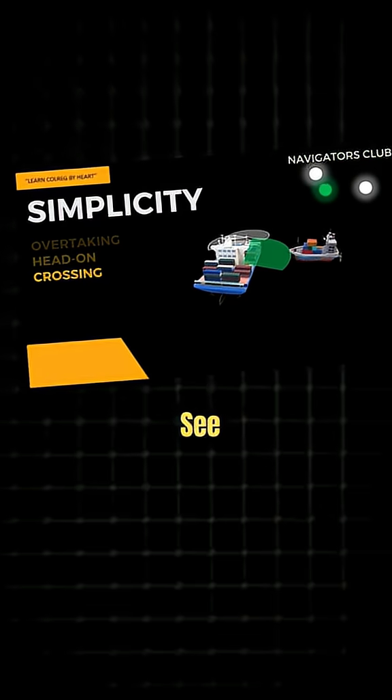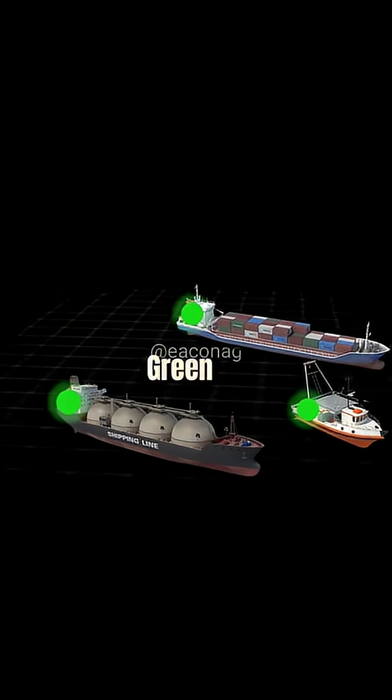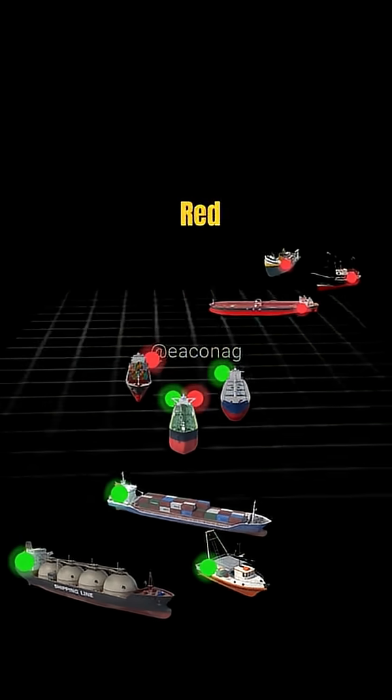If you're on this side, you'll see green light. Here, you'll see both. Here, red light. Let's see that again — green light, green and red, red light.